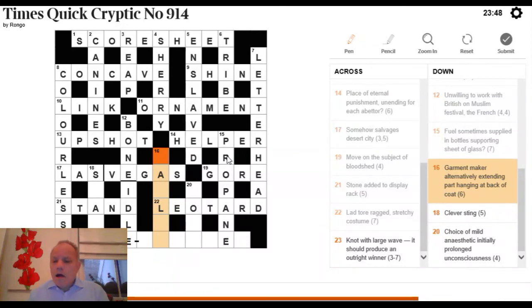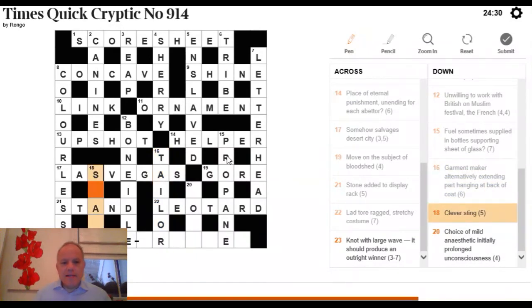16 Down: 'garment maker, alternatively, extending part hanging at back of coat.' We need a word for a garment maker. The tail is the back part of a certain type of coat, and OR means alternatively, giving TAILOR — a garment maker.